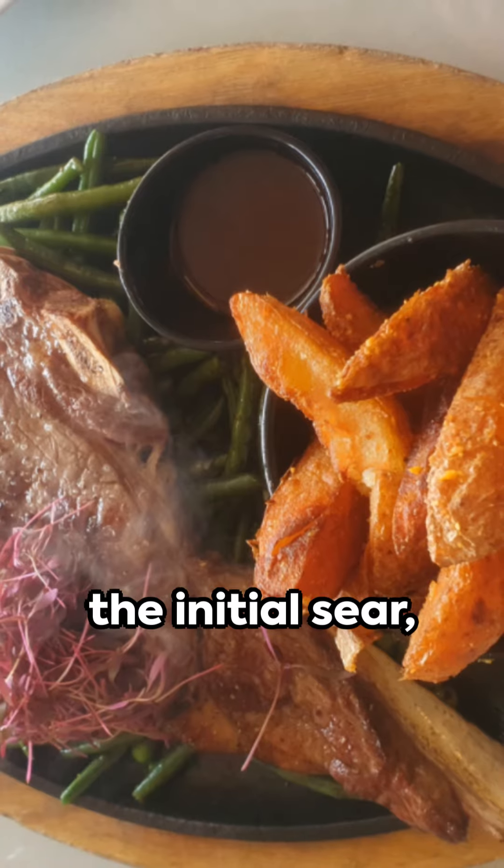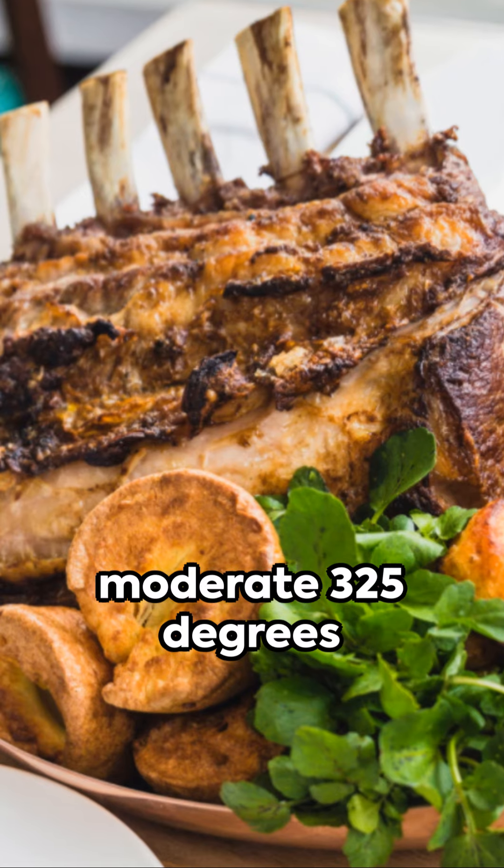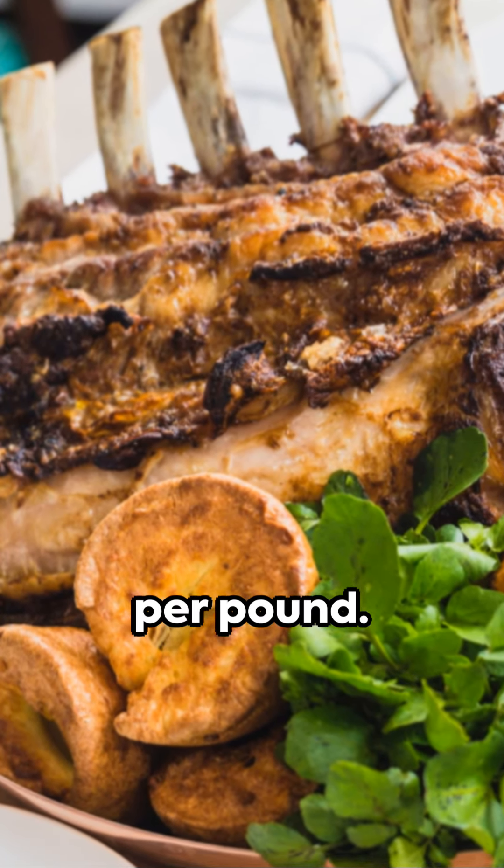After the initial sear, it's time to slow things down. Reduce the temperature to a more moderate 325 degrees and continue to cook for about 11 minutes per pound.